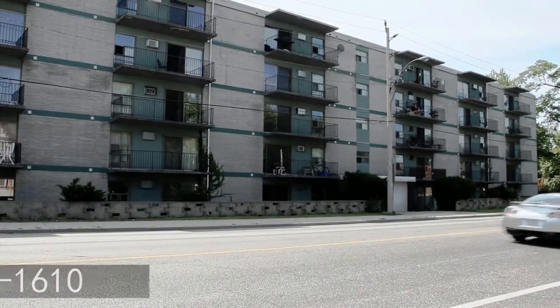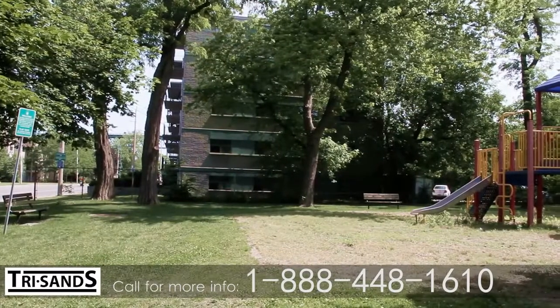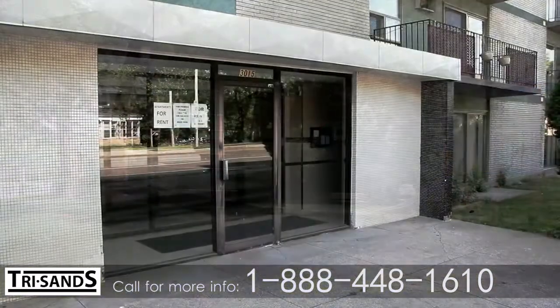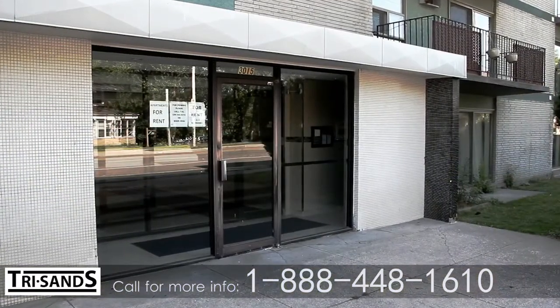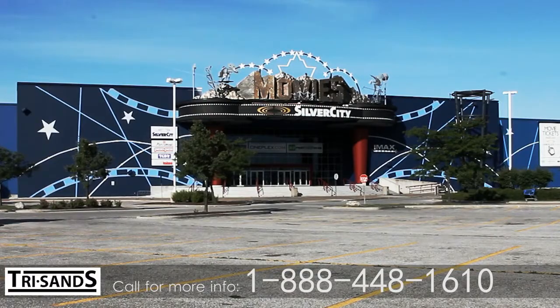Welcome to Somerset Manor, a well-maintained mid-rise building surrounded by mature trees and beautiful parkland. This ideal location at 3015 Sandwich Street in Windsor features easy access to shopping, dining, and entertainment.